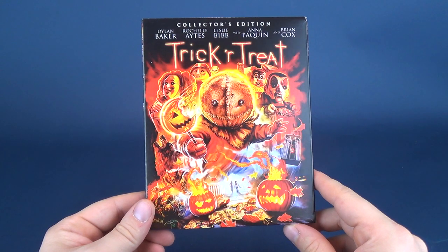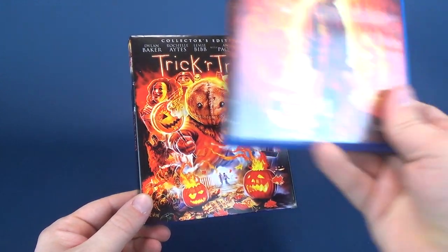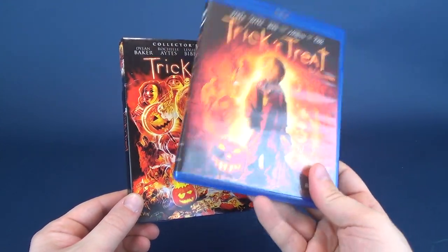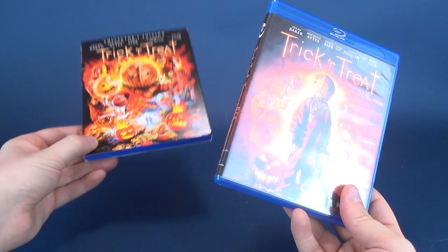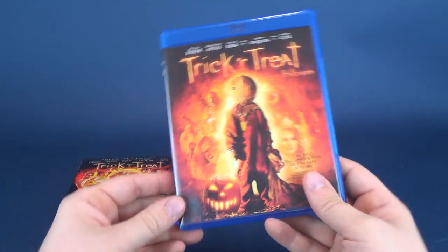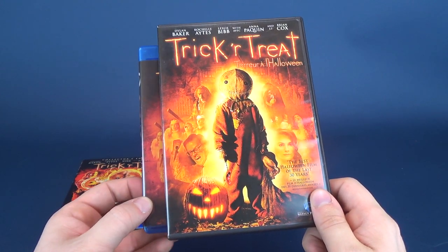This isn't the first time we got ourselves Trick or Treat on Blu-ray. We did actually get this one right here, which was really my go-to up to the point that Scream Factory released this one on Blu-ray. Previously to that, of course, I had the DVD copy.